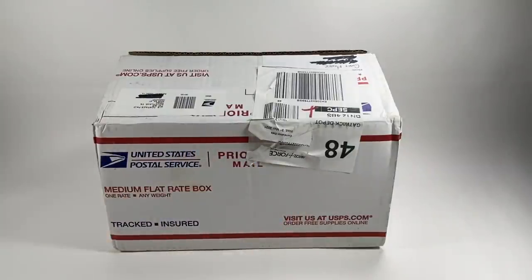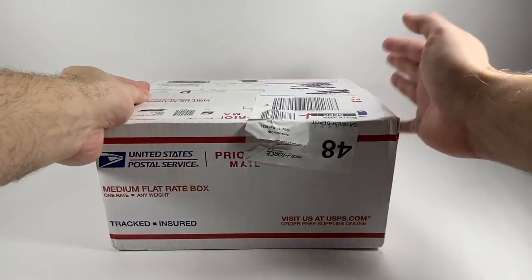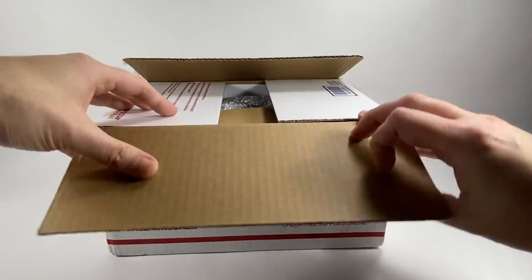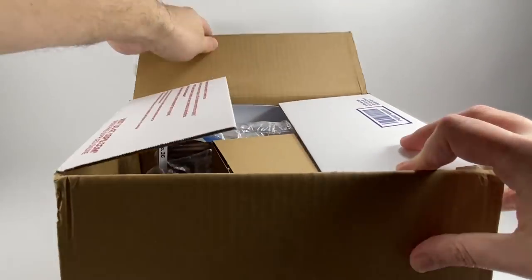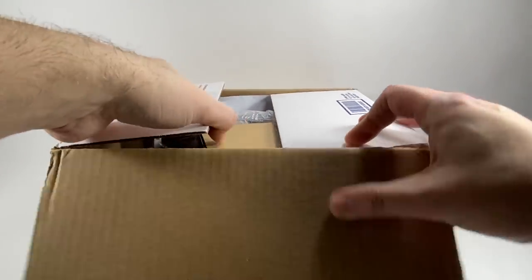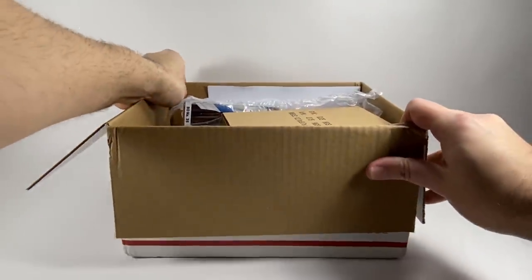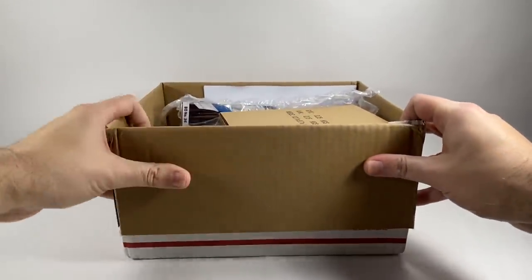So this is from Gary Moore, a Patreon supporter of mine, and he has sent me some fan mail which is absolutely awesome. So so generous. Gary, I do appreciate it my friend, and of course if you did want to send me fan mail the usual PO Box address is in the description below.